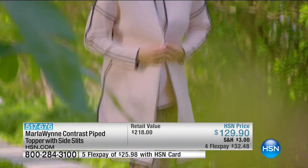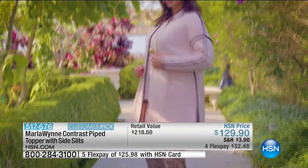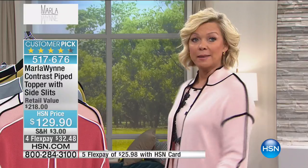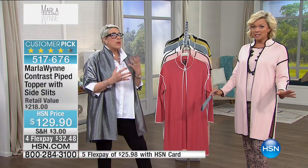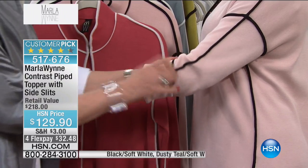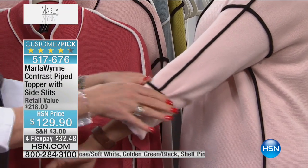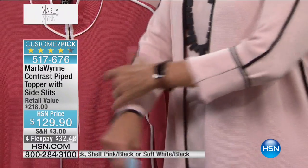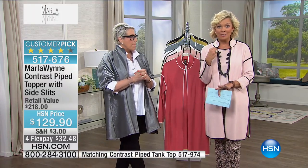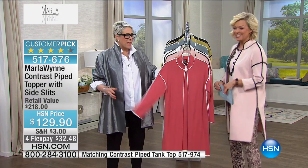Up next, what I'm wearing — this contrast piped topper. We've sold almost tens of thousands of these. I've done this two or three times. Talk about classy and elegant. I'm wearing a small, though I typically wear the extra small in the line. It is the most beautiful thing — you feel so elegant in it. It's a wonderful cotton viscose blend. I want to show you how to take this into spring. You can push the sleeves up — if you want a bracelet length or three-quarter length, look how great that additional line is.